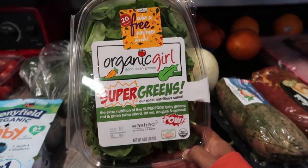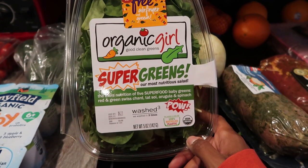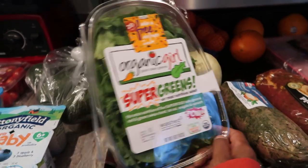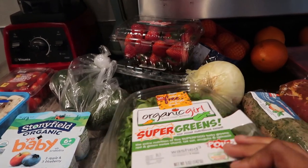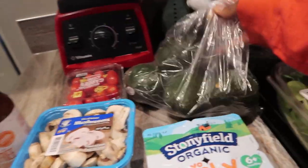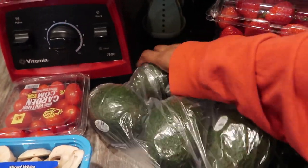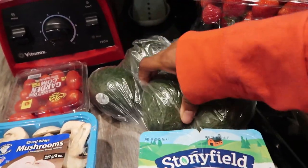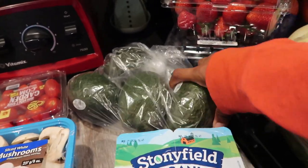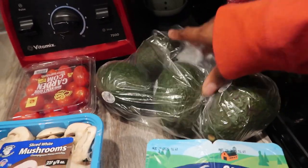I picked up a container of Organic Girl Good Clean Greens — it has red and green Swiss chard, tatsoi, arugula, and spinach, so it's like a super green salad blend. I really like this one and it was not that expensive at the base. I also got an onion and four avocados. My mom really likes avocados, though they probably won't be ripe in time before she leaves.